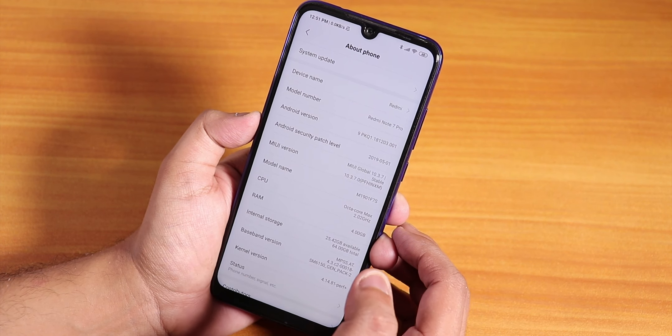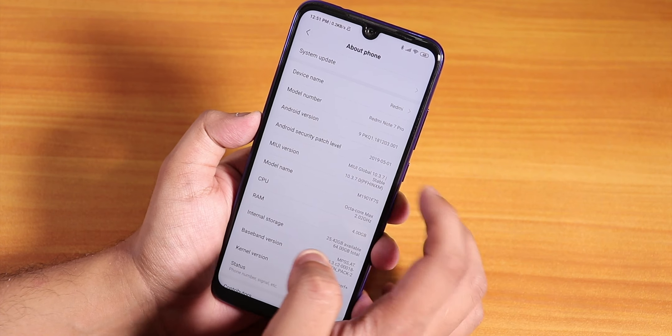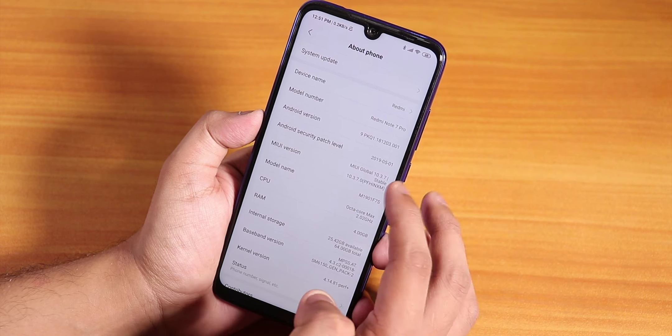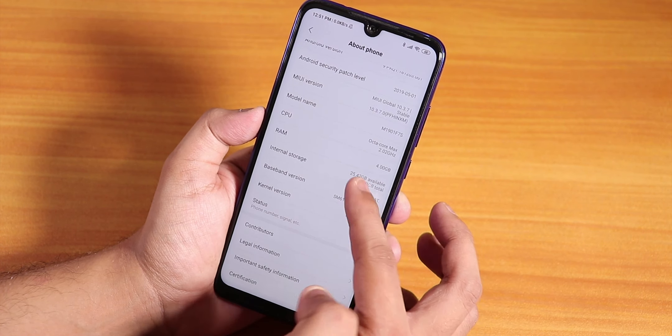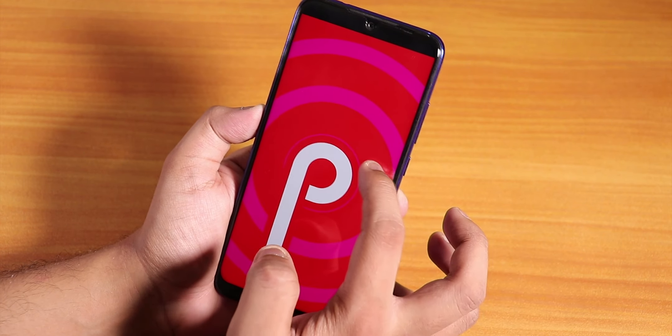Going into the About section, the security patch level is from the first of May 2019, and the MIUI version is 10.3.7 of course. The Android version is still Android 9 Pie.